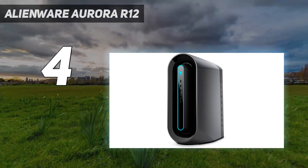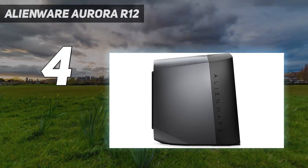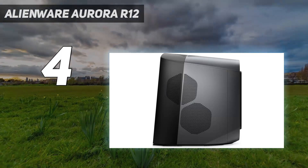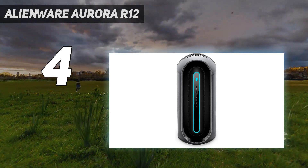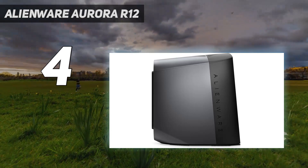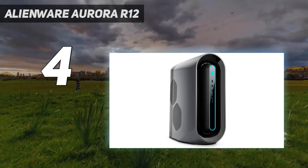Better still, these desktops can be easily opened and upgraded with different parts as and when you see fit. Want more RAM or a larger SSD? No problem. Because the power supply unit swings out on a metal arm, you get more room to fiddle with the PC's insides. The R12's design is of a similar form to the last few years and is attractive enough and unique, if nothing else.